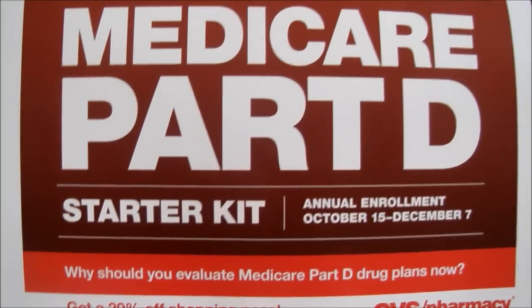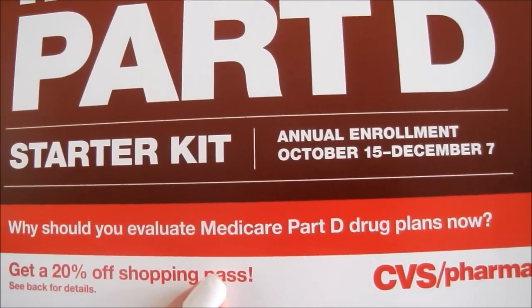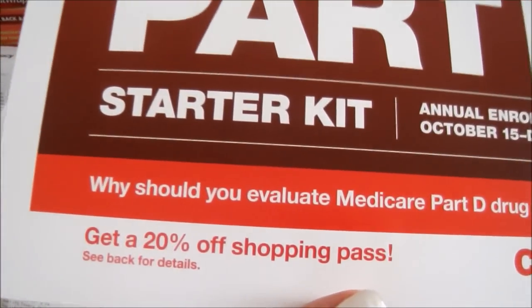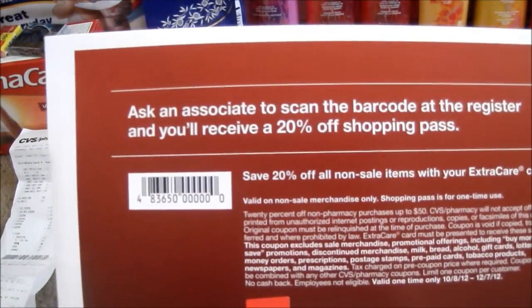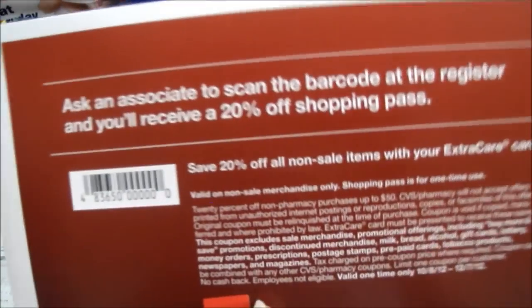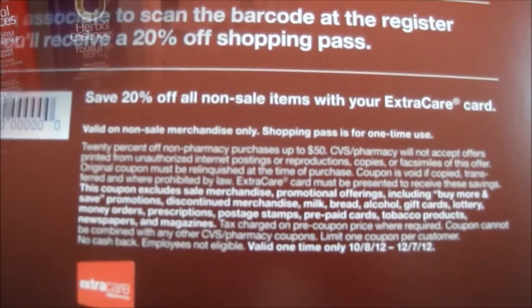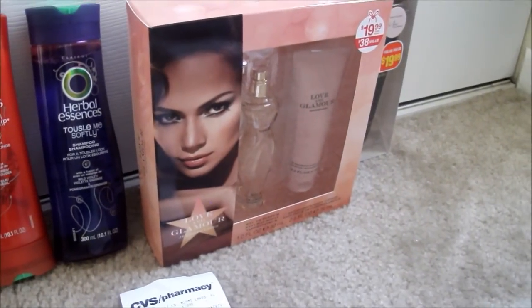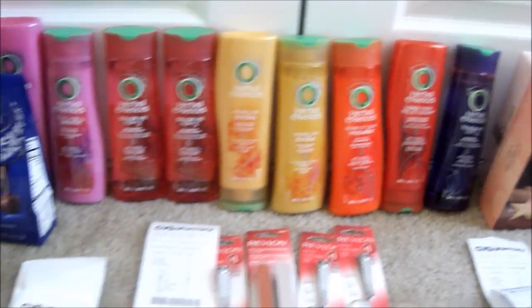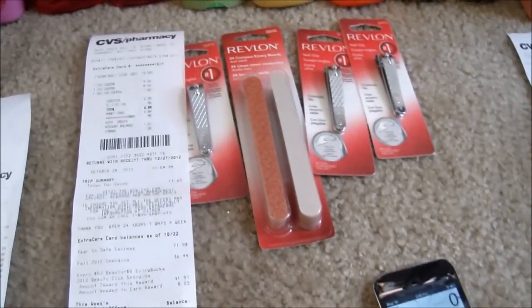You're gonna want to look out for this item — it's called Medicare Part D and it's a store kit. You can enroll from October 15 through December 7, and then you're gonna get a 20% off shopping pass. You just go to the register, scan it, and it automatically prints off a 20% off coupon. Use it on non-sale items with your CVS card. I used it towards the Christmas or holiday sets, but you could use it on Revlon too, if you like.